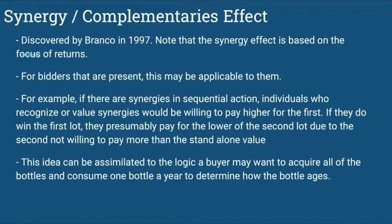This idea is similar to the logic where a buyer may want to acquire all of the bottles and consume one bottle a year to determine how the wine ages.